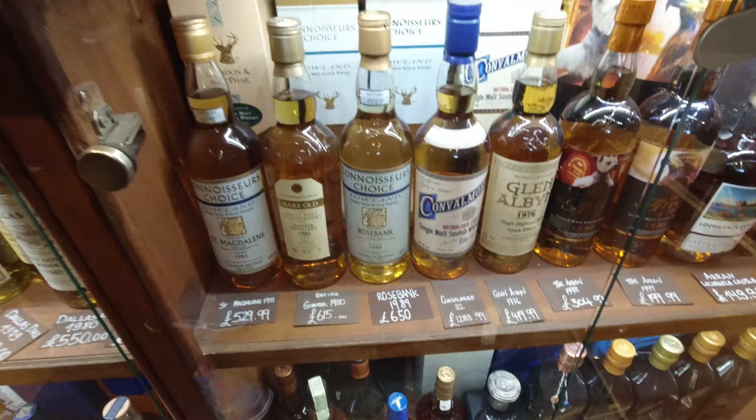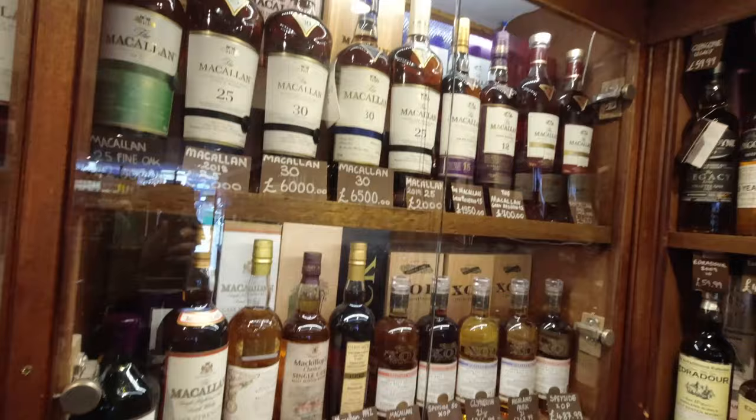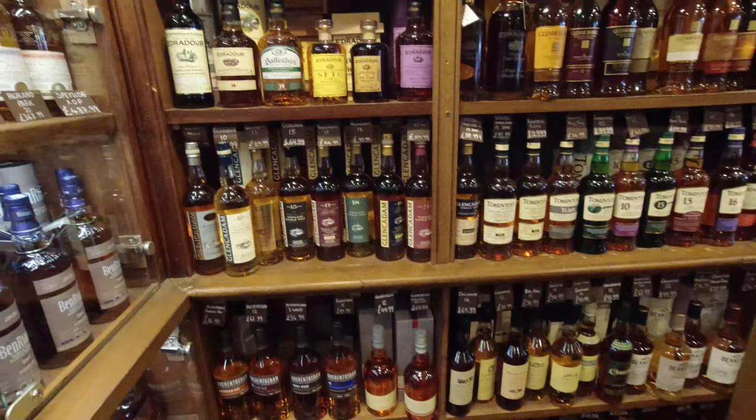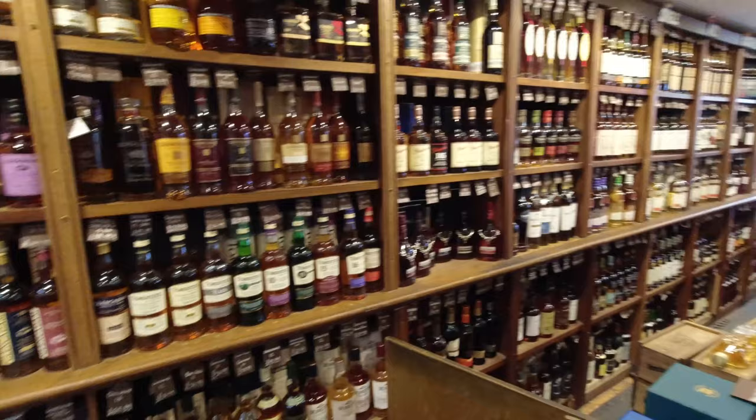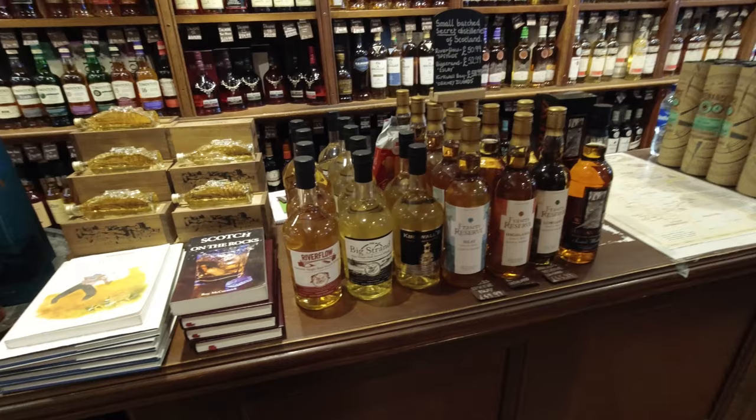There's a Rosebank. There's more McAllens. This is Drinks by the Dram — I think it's Master of Malt that does Drinks by the Dram. You can order online Drinks by the Dram. Just look at the collection in the background.